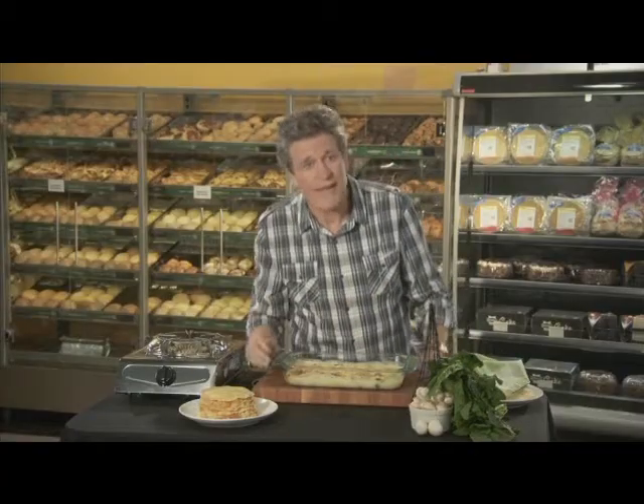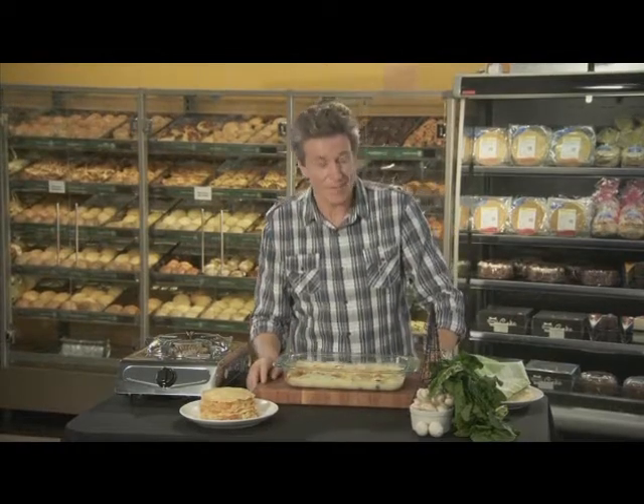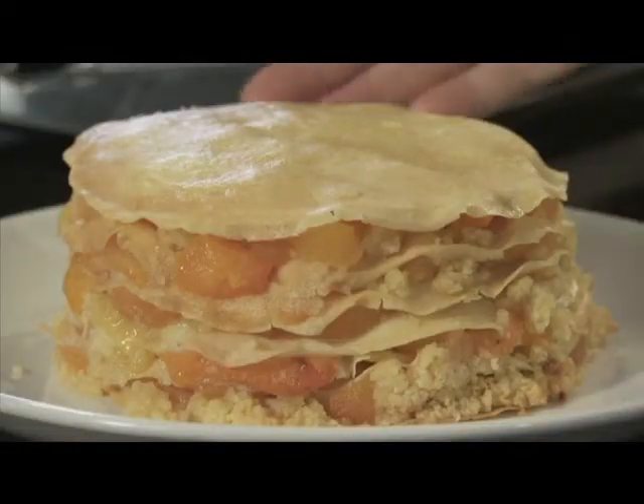Then cover with cheese sauce and bake. Or make a dessert — layer them with cooked apricots and a vanilla-scented almond paste to make a very delicious baked crepe cake.